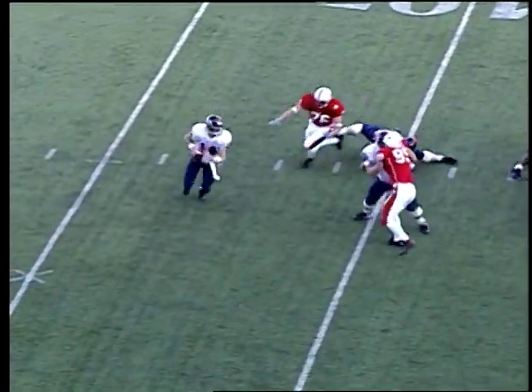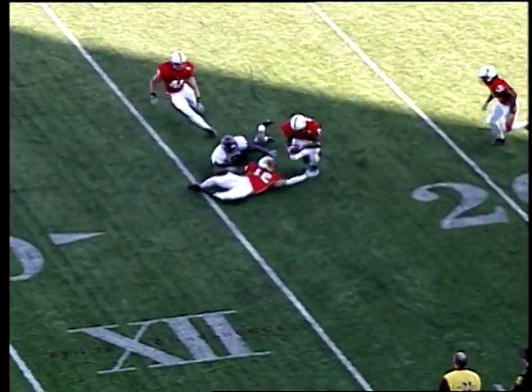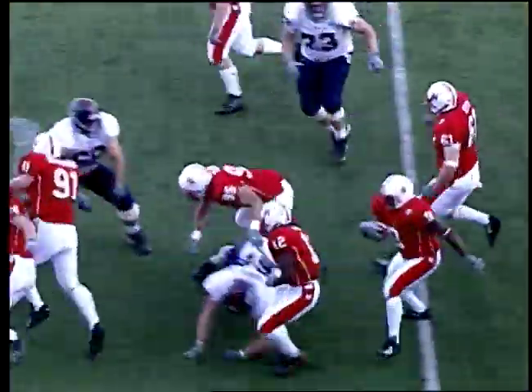42 seconds — quarterback Luke, off one fake, deep drop, rolls to the right, sets up at the 45 — throws the pass down the field, and it is intercepted. It is taken away by the Huskers.